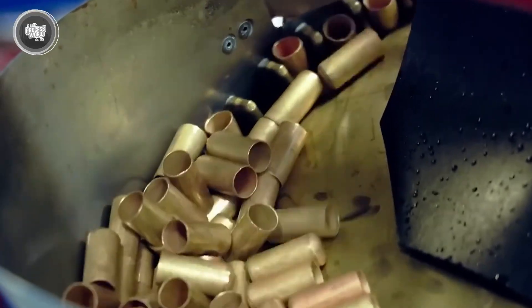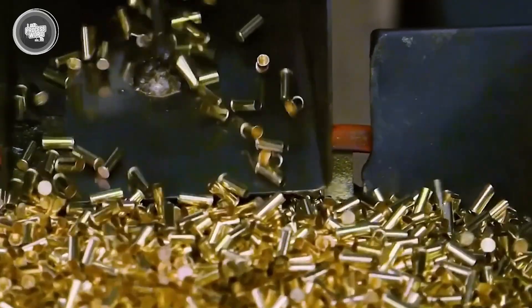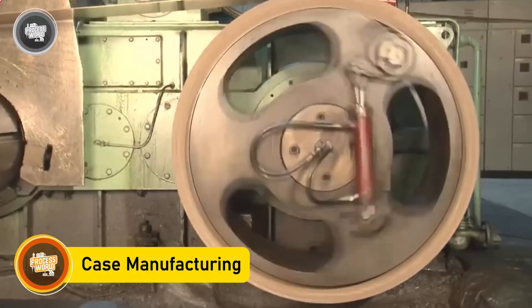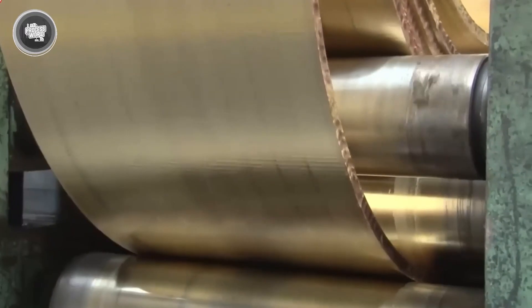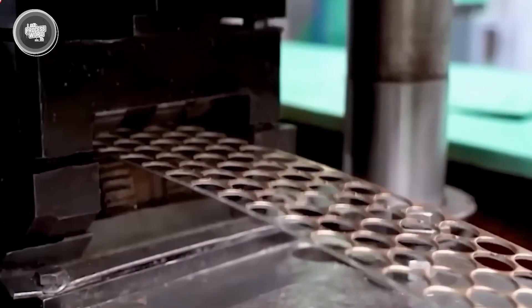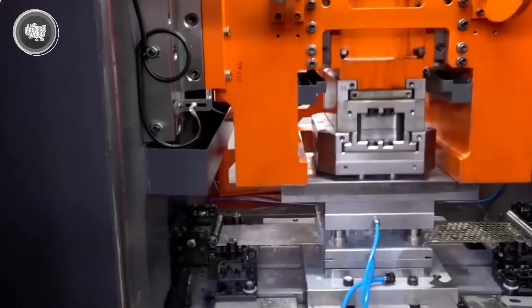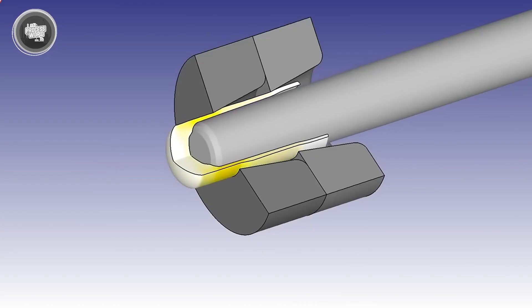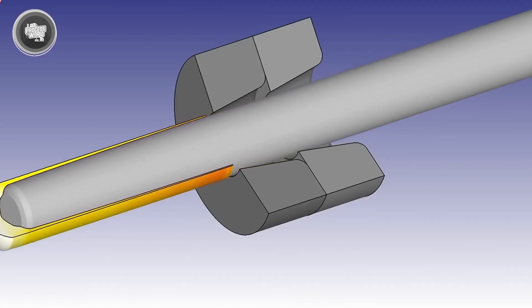Before a bullet can ever be fired, it needs a strong home — the cartridge case. This is the part that holds the primer, propellant, and bullet together as one complete round. Most cases are made from brass, chosen because it's durable, corrosion resistant, and easy to shape under heavy pressure. The process starts with flat brass sheets that are punched into small discs, then drawn through a series of dies — stretching and shaping them into cups — until they take on the familiar cylindrical shape of a cartridge case.